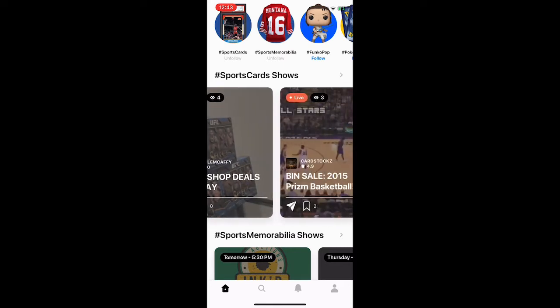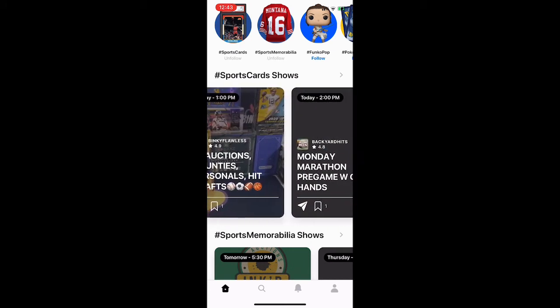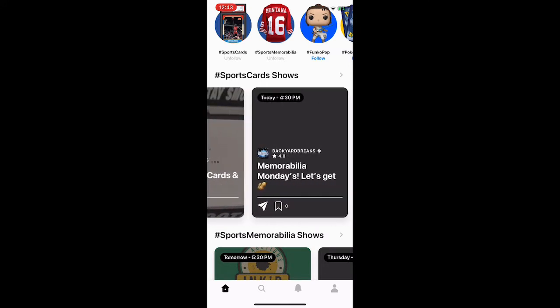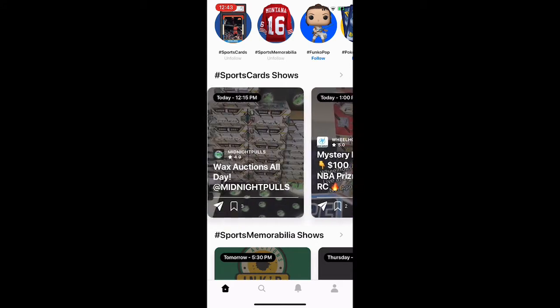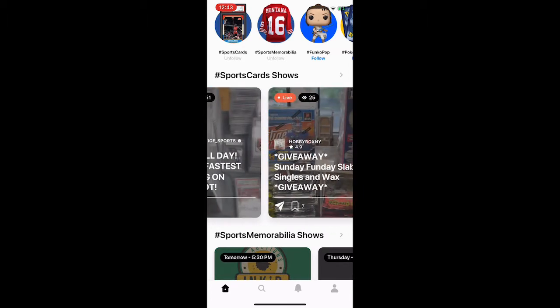It also shows how many people are in the auction currently. If you scroll all the way to the right, the ones that are not in orange are scheduled auctions for the day, which is pretty sweet — because if you're following a certain person you know exactly when they're going to be on. It also gives you a brief description of what the seller will be selling.